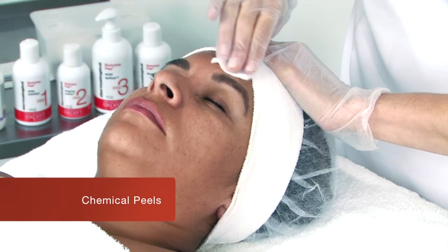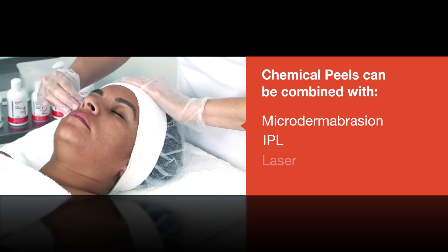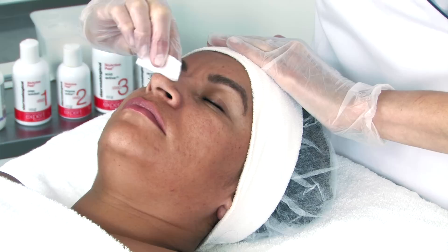Let's first begin with exfoliation. While chemical peels are not an electrical modality, many skin centers will choose to offer clients this advanced form of exfoliation and may even combine it with services such as microdermabrasion, IPL, or even before laser. It's also important to understand how chemical peels can be used alone and are an alternative to physical exfoliation.